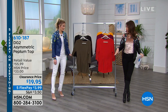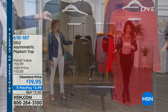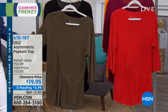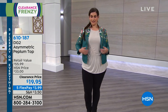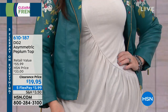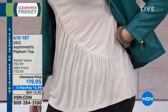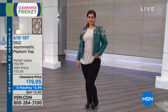I love that peplum style, and I love that it's got the asymmetrical design, so it gives us a little bit of room. This is on clearance price — $19.95 for this, five flex payments of $3.99. These are available in extra small to extra large, 1X, 2X, and 3X. This is the natural color on Mary-Kate — approximately 28 inches in length, 100% viscose, machine wash, dry flat.